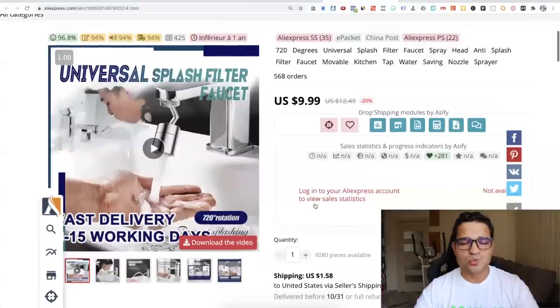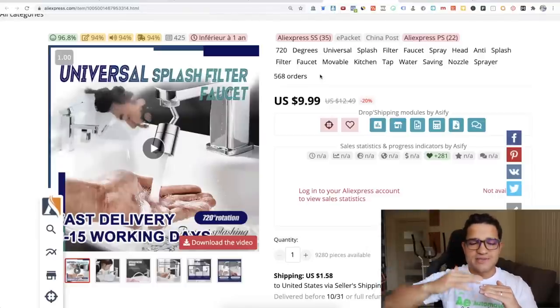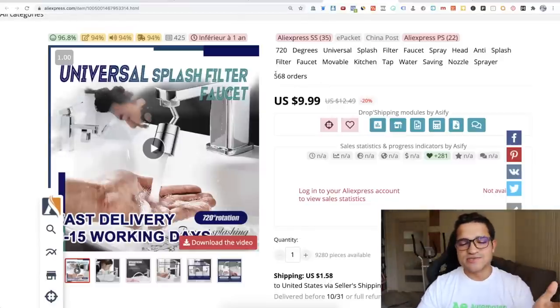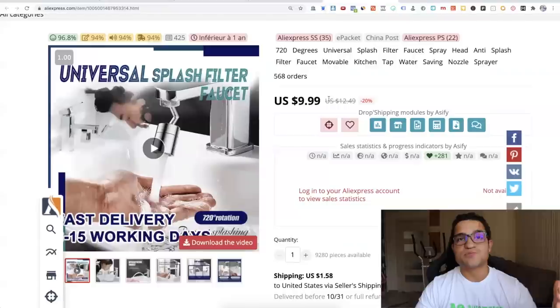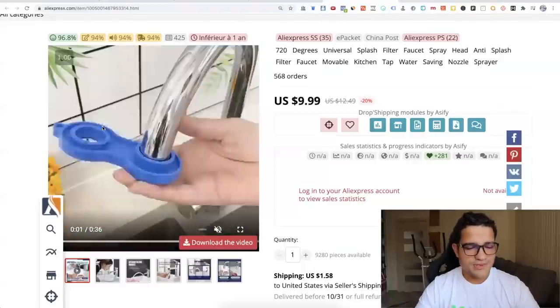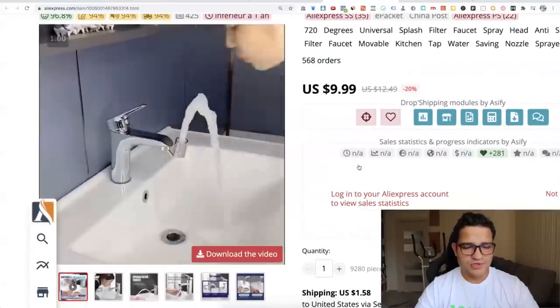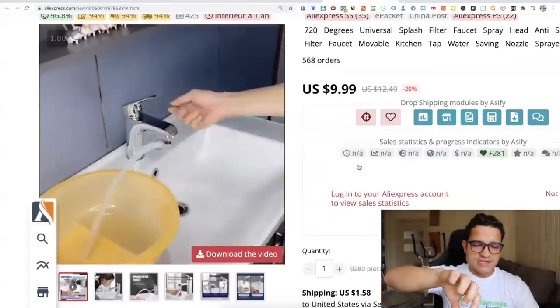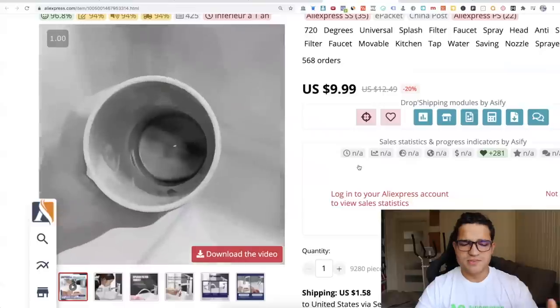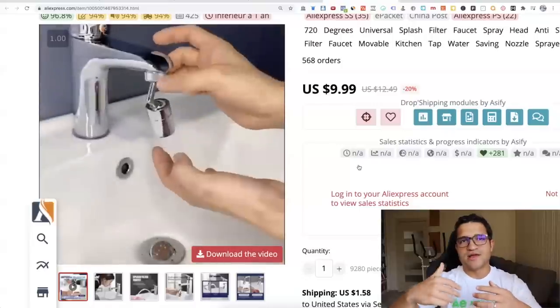The second one: the 720-degree universal splash filter faucet. The product already has almost 600 orders with no reviews — I found this about two days ago and it has just skyrocketed over the past three days: 100 per day, 200 per day. Almost 600 orders in the span of a couple of days with no AliExpress reviews, meaning the product is just getting dropshipped and people are organically buying it. You put in this filter and can place it wherever you want.